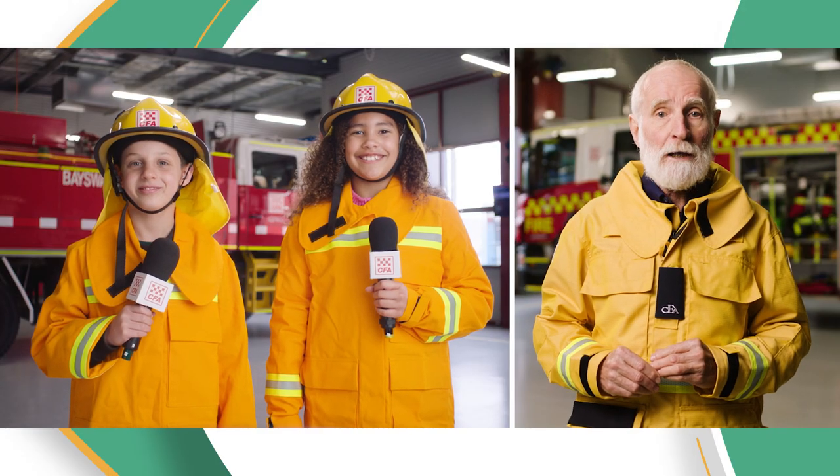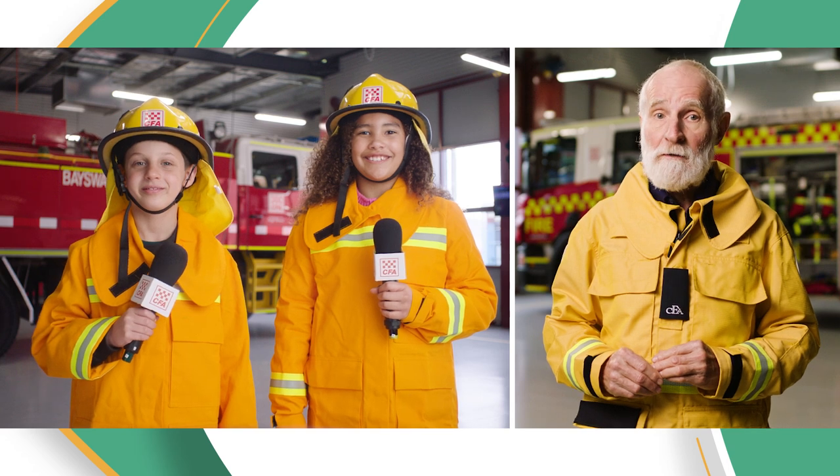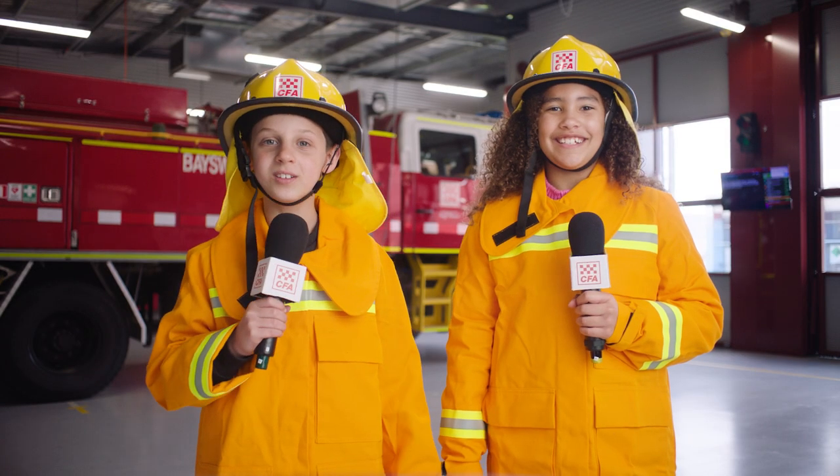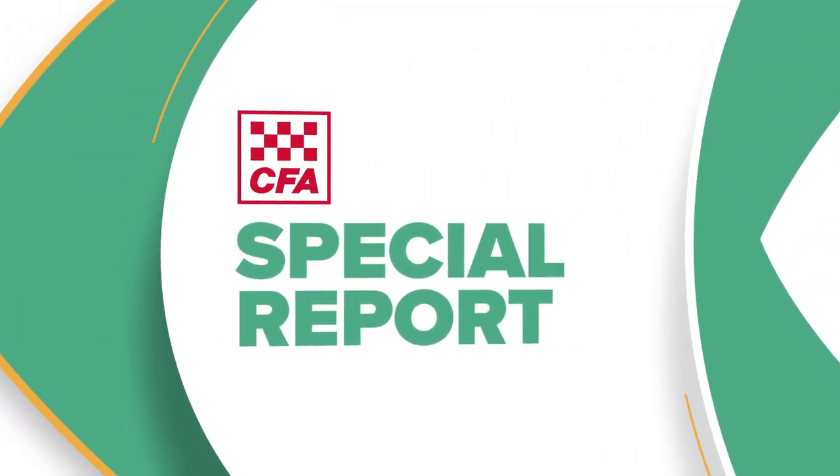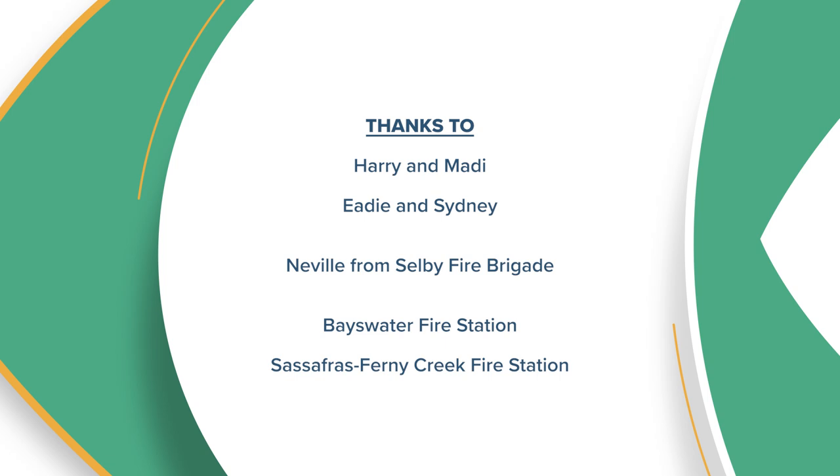And remember, don't go back home until you know it's safe. That's really helpful. CFA firefighters try to protect lives and property, but never forget that keeping you and your family safe is always the most important thing. Thanks Neville. Now we know how bushfires work, we'll be able to keep ourselves safe. Thank you.